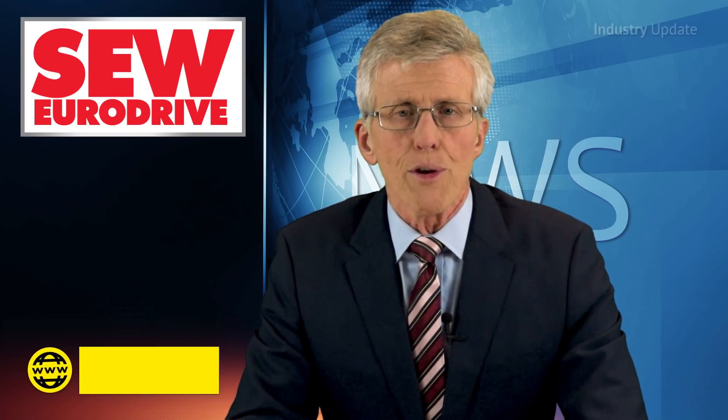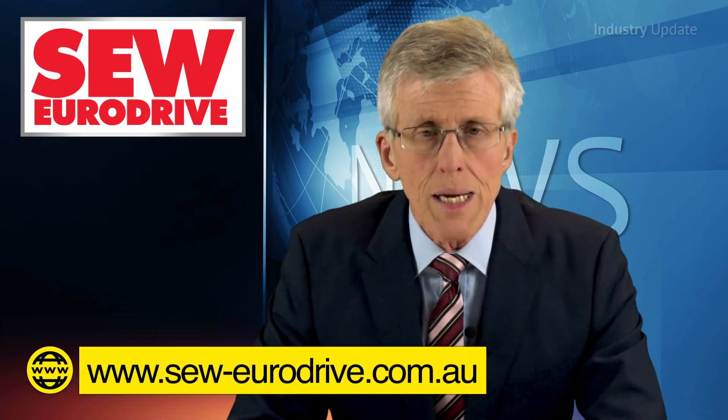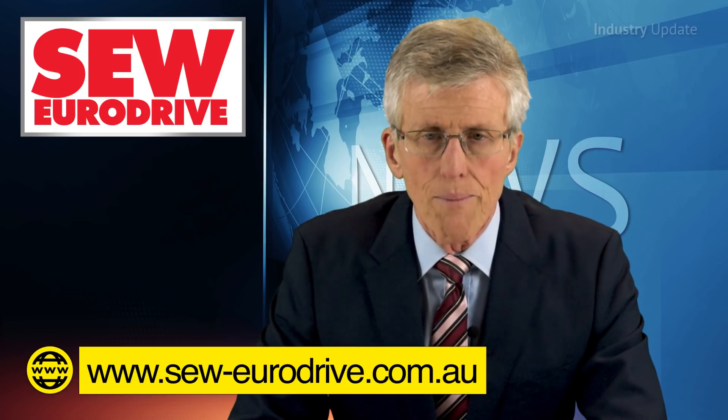Find out more about SEW EuroDrive's MoviGear mechatronic drive system at www.seweurodrive.com.au.